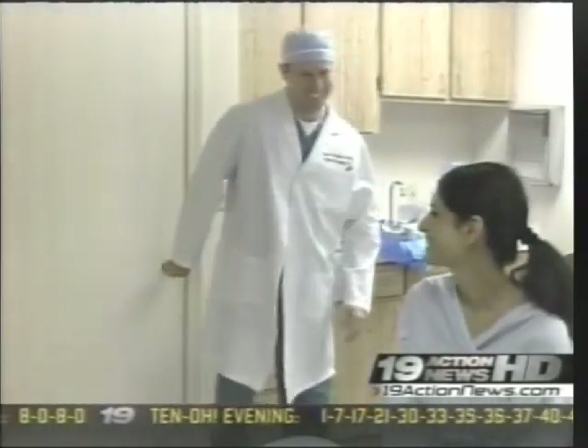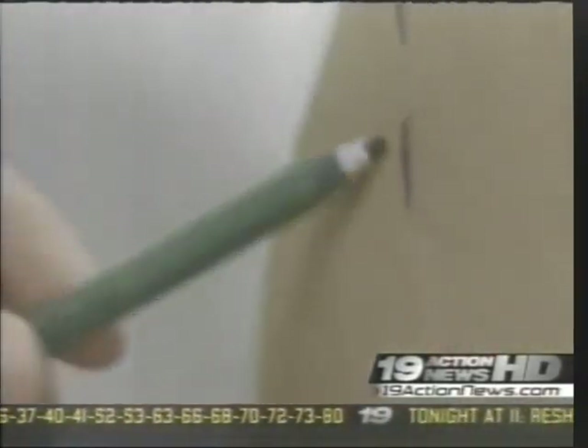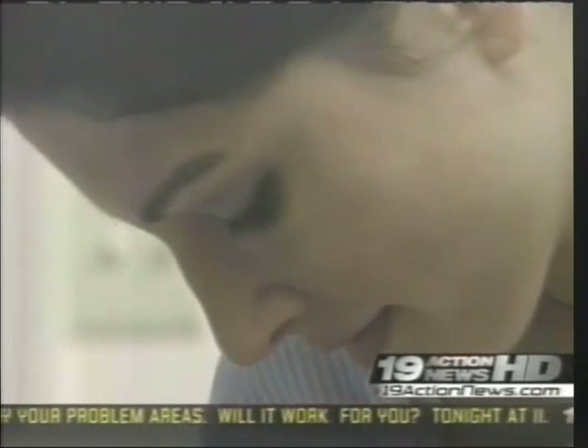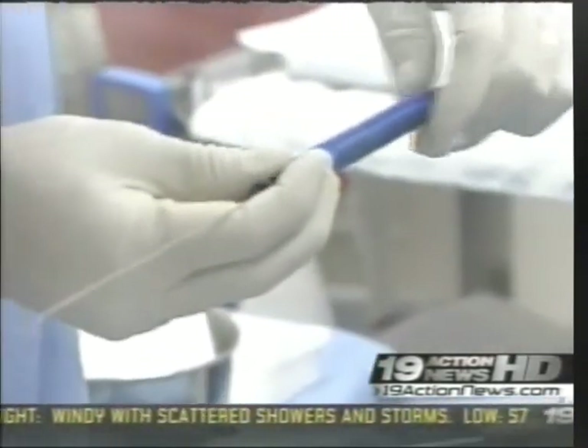Liposuction — not for her. What Dr. Jason Leedy has to offer is perfect for her. "I'm just marking the areas that Diane would like to treat" — the small bulges on her outer thighs. Something most can hardly see, something she can hardly stand. And exactly what Smart Lipo can get rid of. "This is indicated for small, isolated fatty areas. And this is the magic wand — a very small fiber optic laser."